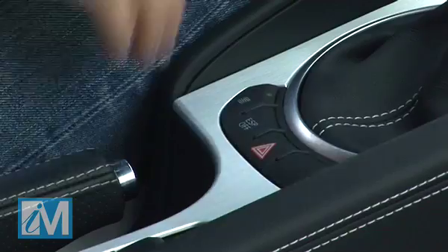It also has this RS4-style sport button, which when pressed unleashes all hell. The throttle response sharpens up and a flap in the left exhaust pipe opens, which makes it sound just that little bit more angry. Have a cheeky listen to this.